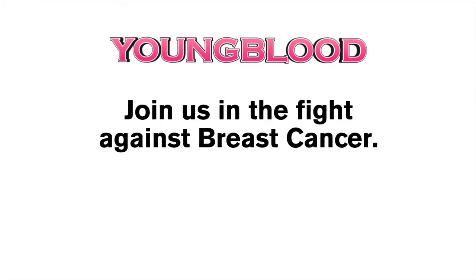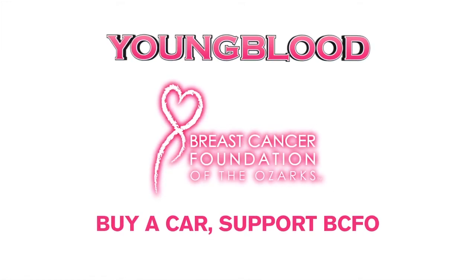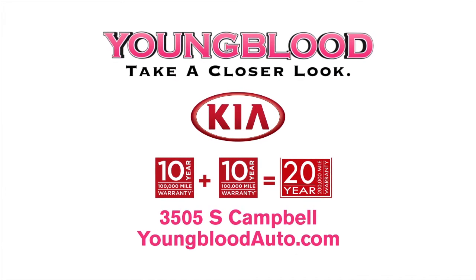We're trying to raise more than $15,000 for BCFO, so $50 from each car sold will be donated. Take a closer look at Youngblood Kia at youngbloodauto.com. Youngblood Kia.